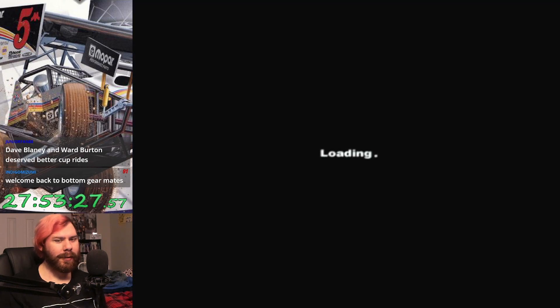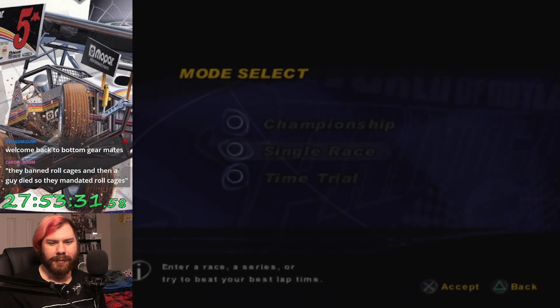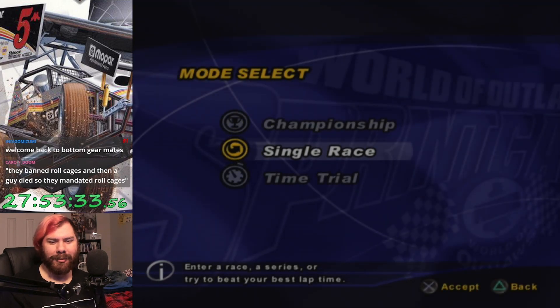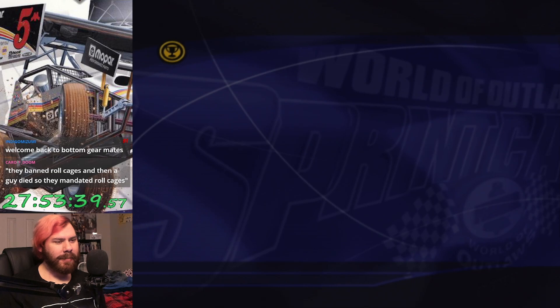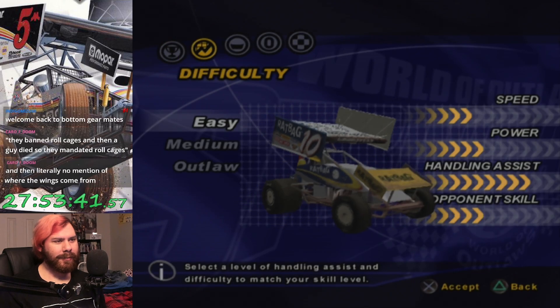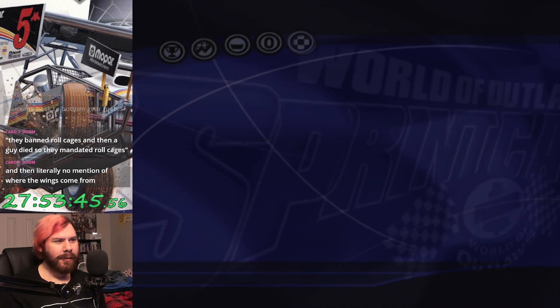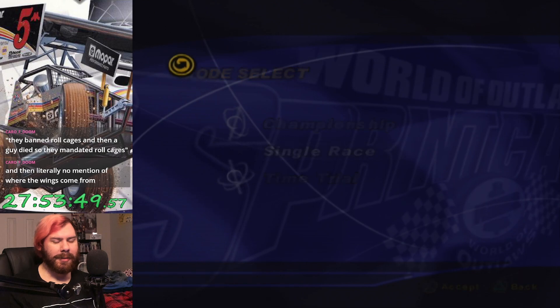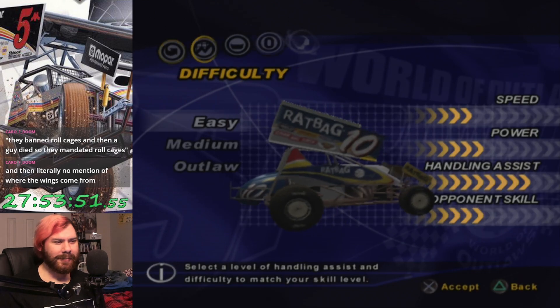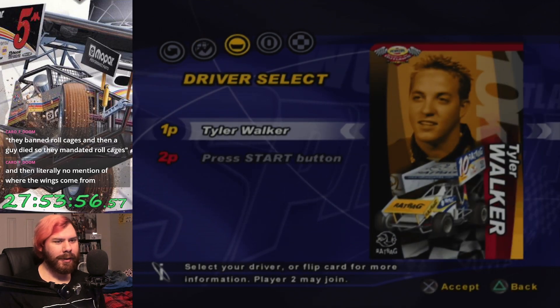There's also a couple more things I want to take a look at here. First off is the arcade mode. They banned roll cages, a guy died, so they're like, oh fuck, roll cages. First of all, championship mode — it's literally just the World of Outlaws championship with different difficulties. And still no mention of where the wings came from.